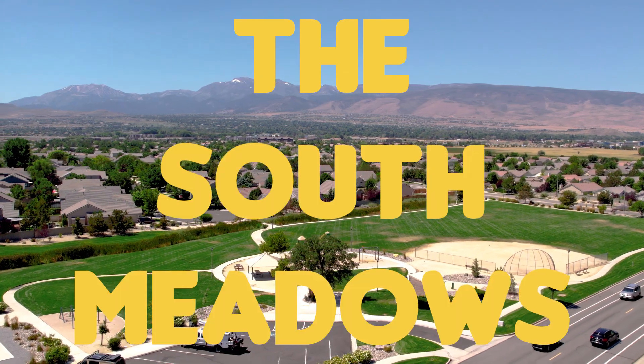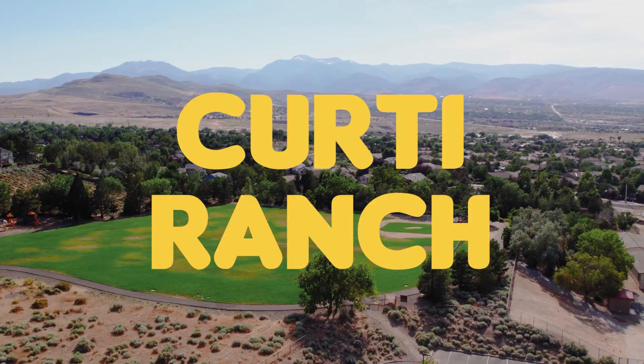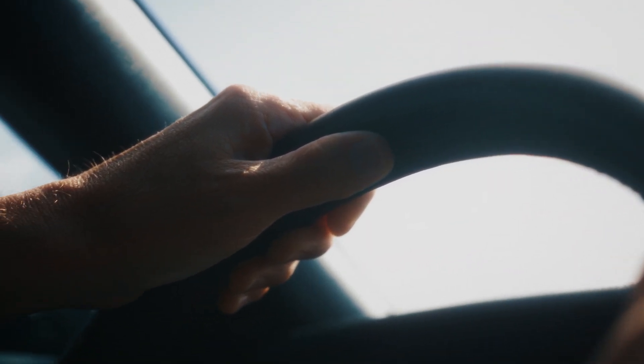Today we're going to go in depth about the neighborhood called the South Meadows. The South Meadows entails sort of three different areas that people always talk about, which are Double Diamond Ranch, Damonte Ranch, and Kirti Ranch. They sort of run from north to south as you drive through the South Meadows.